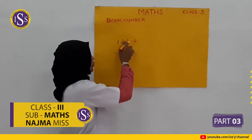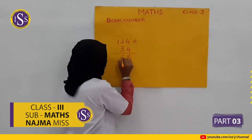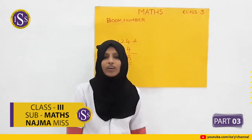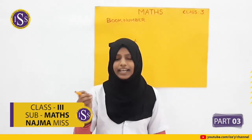8. Then 2 plus 3 is 5. Then 1. So 158 is the last number of the book on the second day.